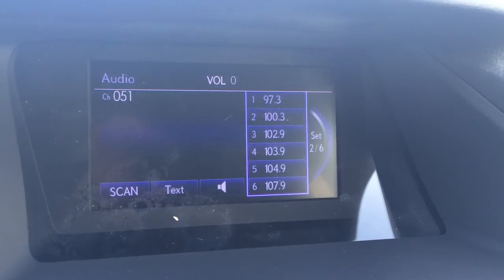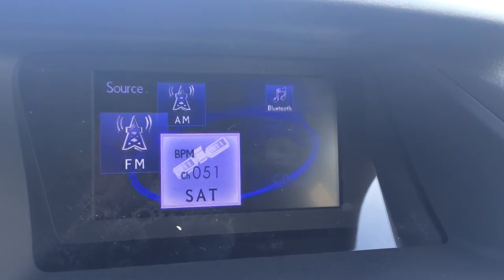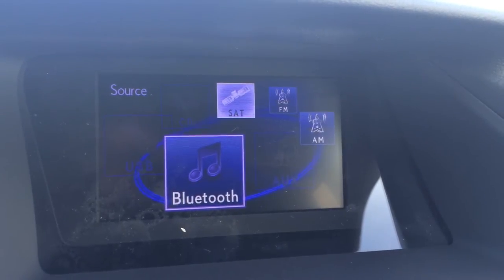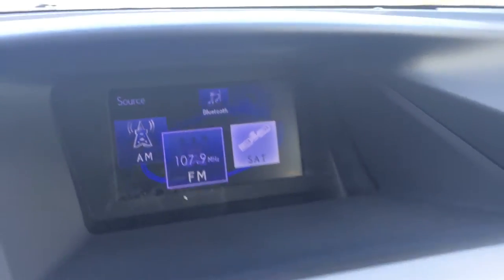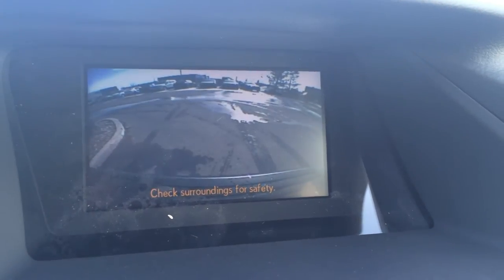For audio, you have AM, FM, satellite, CD, USB auxiliary, and Bluetooth. And the backup camera is located in that display screen.